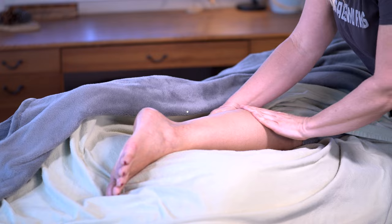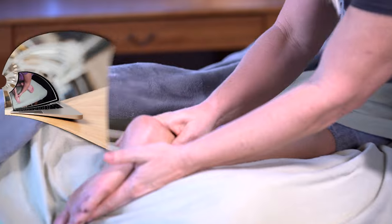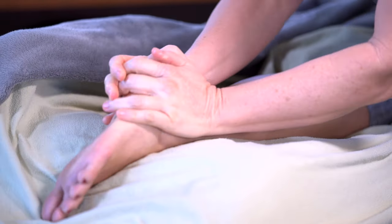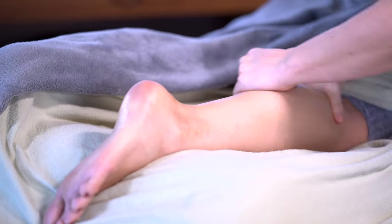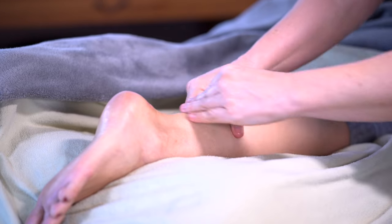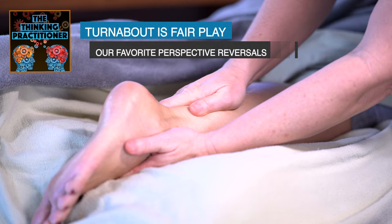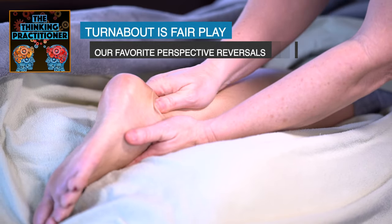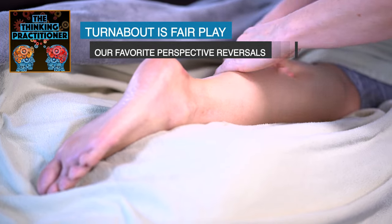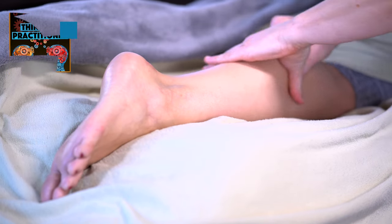I made a video about plantar fasciitis back in 2016, but I am revisiting it because what we know about the human body and how it works is always changing. I want to give a shout out to Till Luca and Whitney Lowe who produce a podcast called The Thinking Practitioner. One of their recent episodes was a deep dive into this very topic — an amazing conversation about revisiting what they knew, discussing what they know now, and pondering what they might not know yet. I'll include a link in the description below.